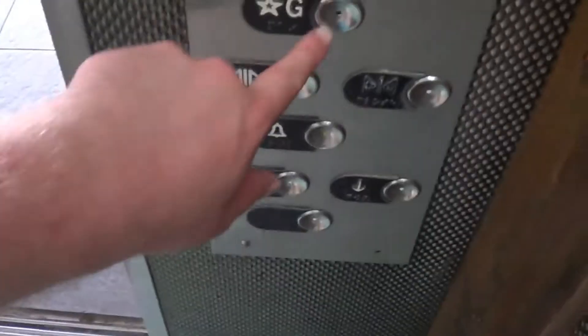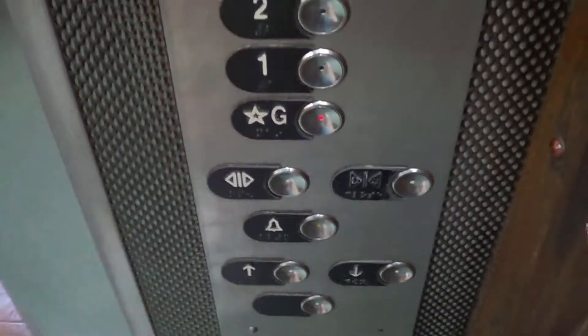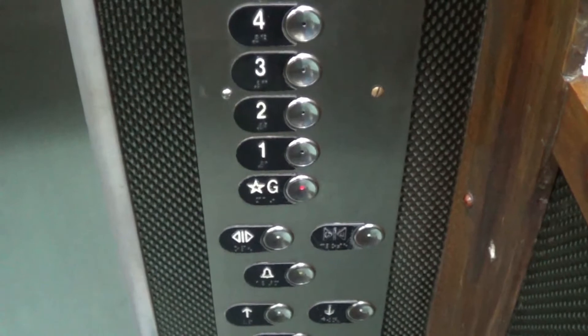Here we are at four. Vandal-resistant fixtures. That's where the old intercoms used to be.